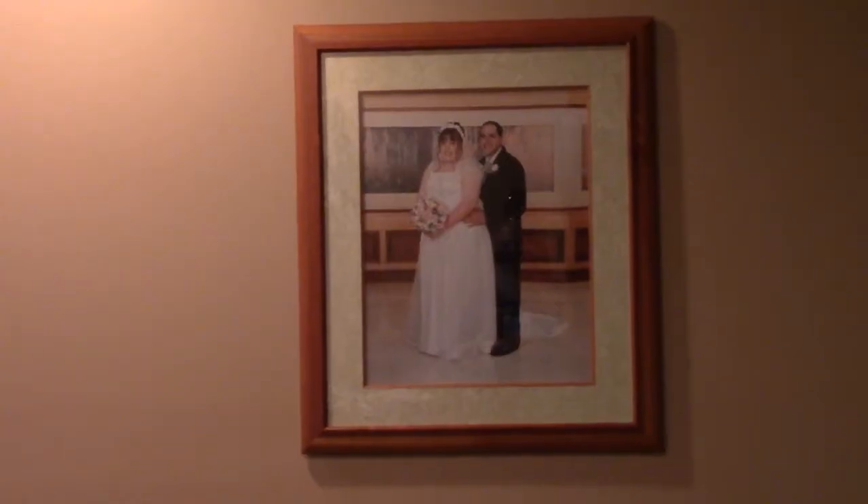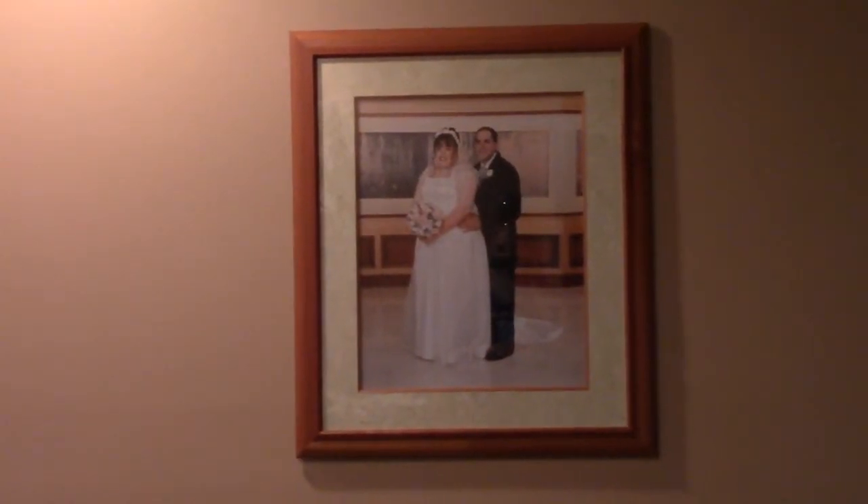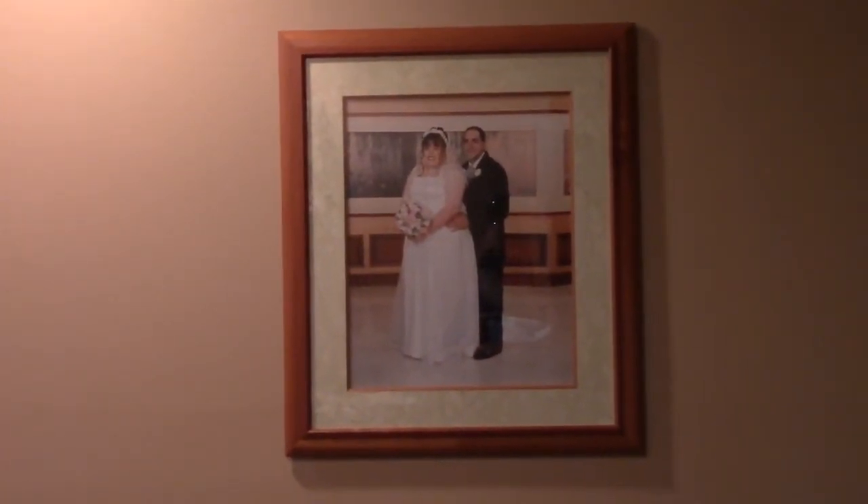Ladies and gentlemen, I want to show you something. After about seven years, I finally put our wedding picture back up on the wall.